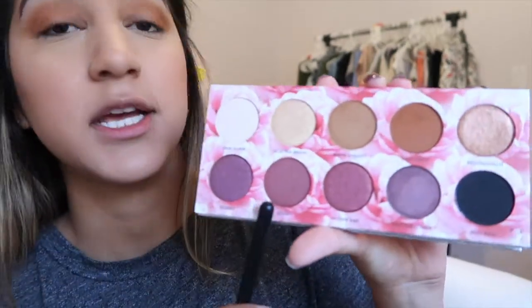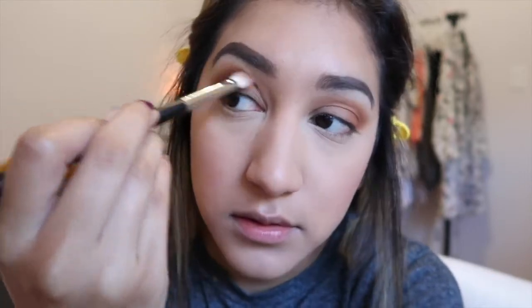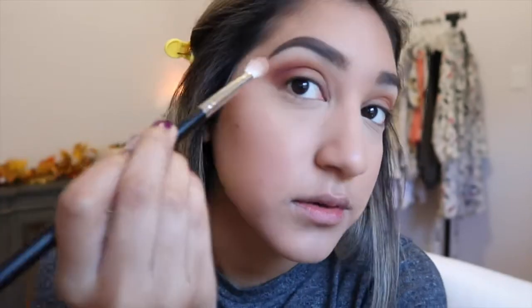I'm not really sure what kind of look I'm going for, but I'm just going to wing it as I go. Now I'm going to take my Morphe M433 brush and go in with the shade Cookie in my outer corner to really deepen up the look. It makes such a big difference.